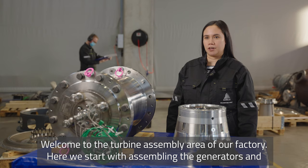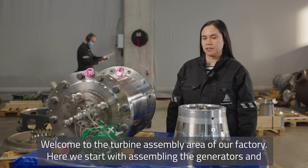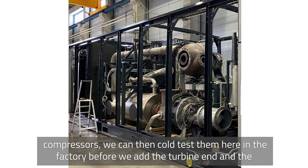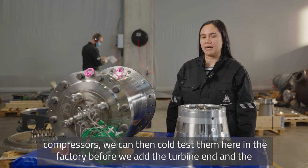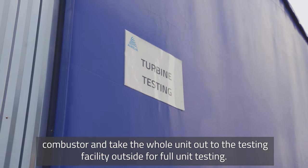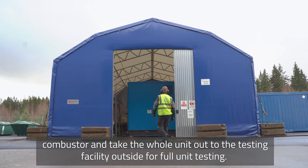Welcome to the turbine assembly area of our factory. Here we start with assembling the generators and compressors. We can then cold test them here in the factory before we add the turbine end and the combustor and take the whole unit out to the testing facility outside for unit testing.